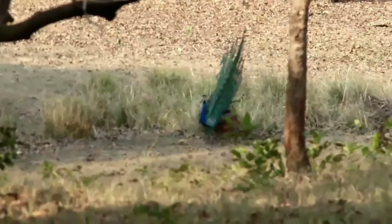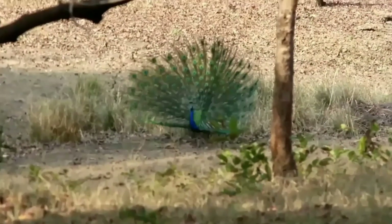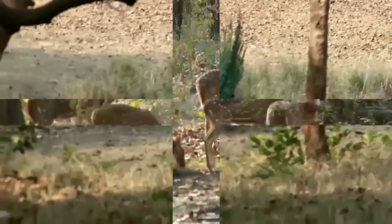The Indian peacock is a blue, brightly colored bird which dances to impress the female. There is no denying that the peacock is one of the most beautiful animals on the planet.